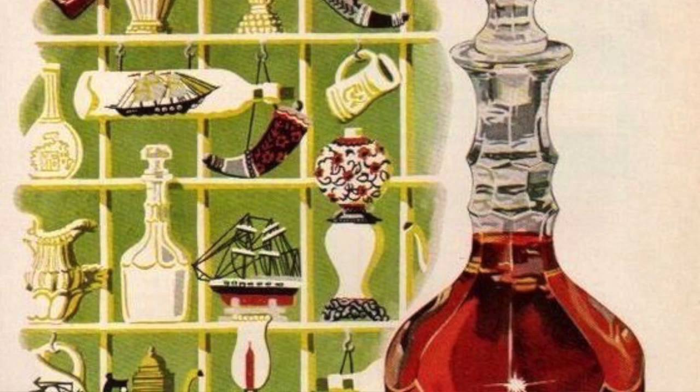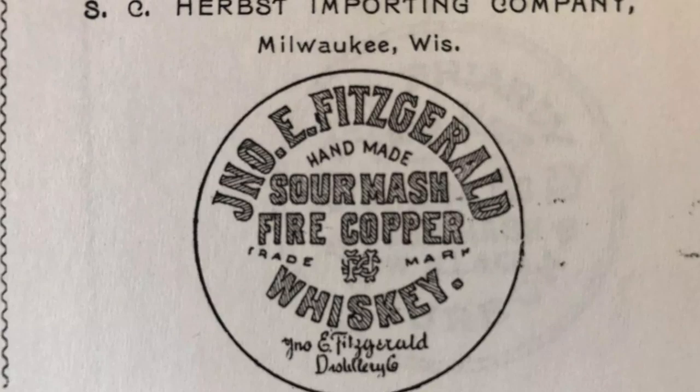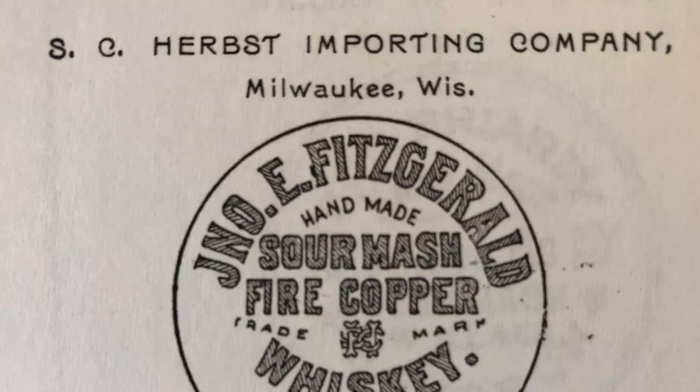Each spring and fall, a new edition of the Old Fitzgerald Bottled and Bond Decanter series is released. Bottled in an ornate decanter inspired by an original 1950s Old Fitzgerald Diamond Decanter, the series reflects the traditions of both the Old Fitzgerald history tied to John E. Fitzgerald and the historic Bottled and Bond designation. The Old Fitzgerald line is well known for its distilling pedigree as the brand was first registered in 1884 by S.C. Herbst and was eventually sold to Julian P. Pappy Van Winkle during Prohibition.